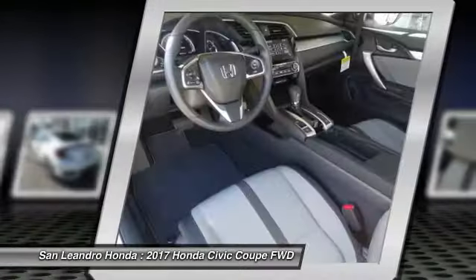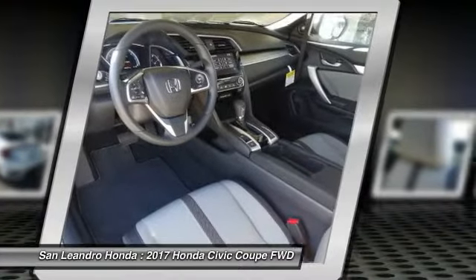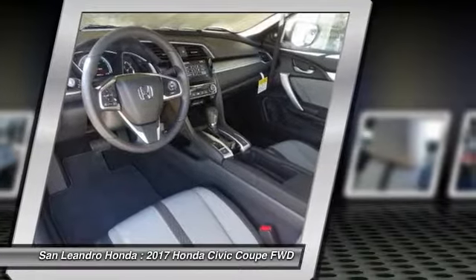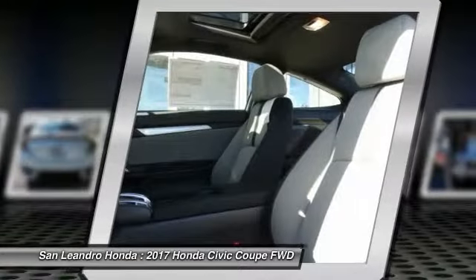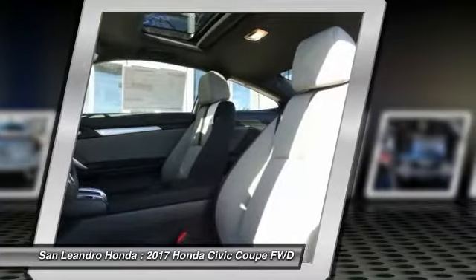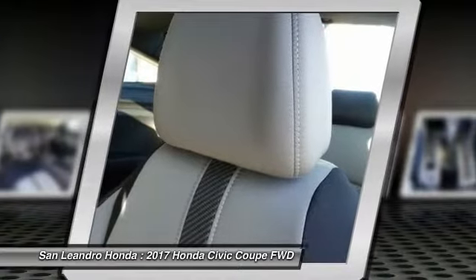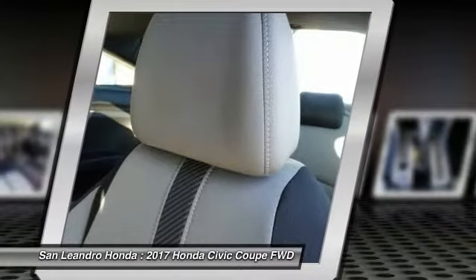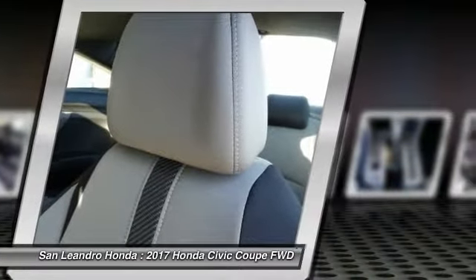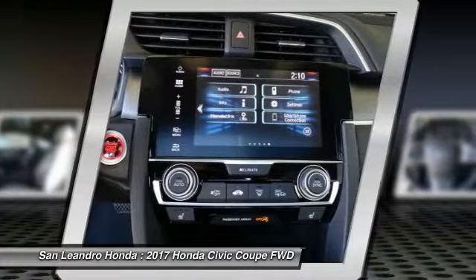The 2017 Honda Civic XT Coupe comes with great customer review ratings on safety, fuel economy, and supports all the current technology like Bluetooth phone pairing and much more to meet all your online digital automotive needs. San Leandro Honda's new car website offers a large inventory of new Honda Civic XT to shop from and research Honda's new products before coming in for a test drive.